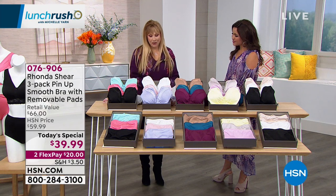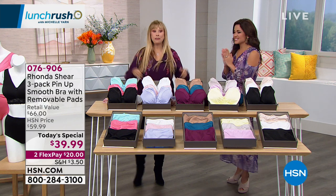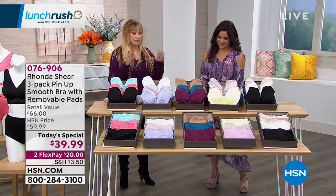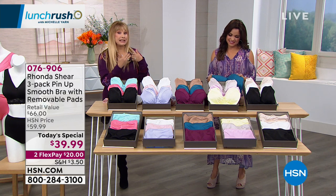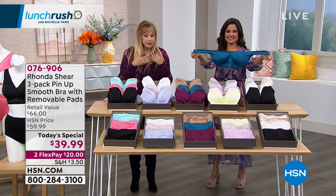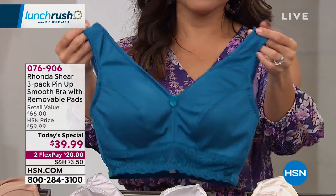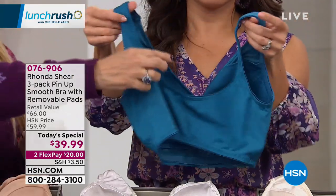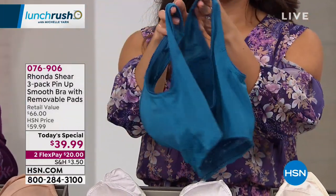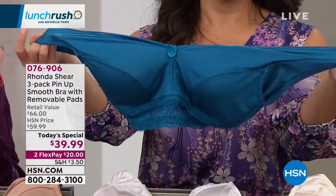Rhonda shares: "I love empowering women. Being a female designer designing for all shapes and sizes is so great, and I've been so blessed to have two careers — from show business to designing and helping women." The pin-up bra has been part of her line since day one. For this 16th anniversary version, they've taken off the lace and added a wonderful stretchy edging that makes the bra completely smooth on your body.